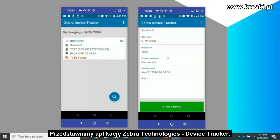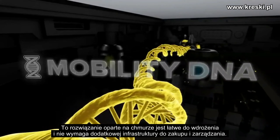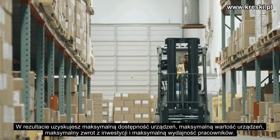Introducing Zebra Technologies Device Tracker — the enterprise-grade software solution that helps you track and find lost and misplaced devices. Part of Zebra's Mobility DNA suite of value-added applications, this cloud-based solution is easy to deploy and there's no additional infrastructure to purchase and manage.